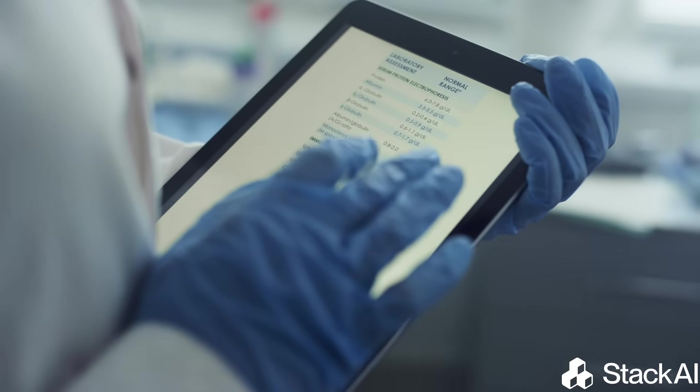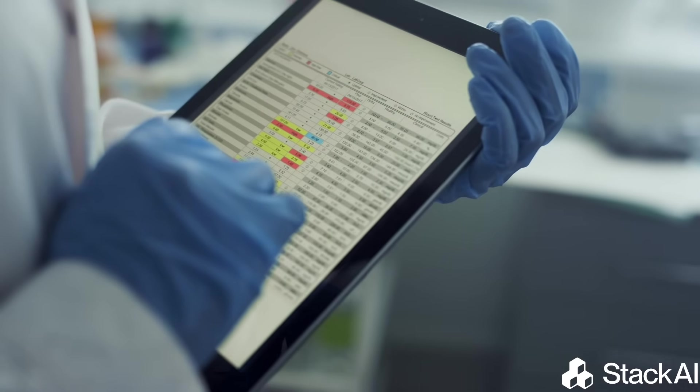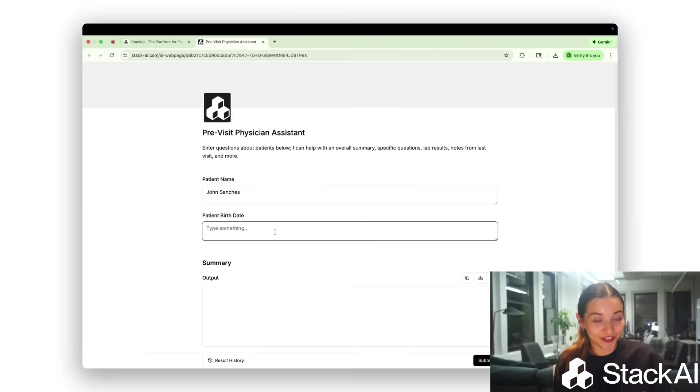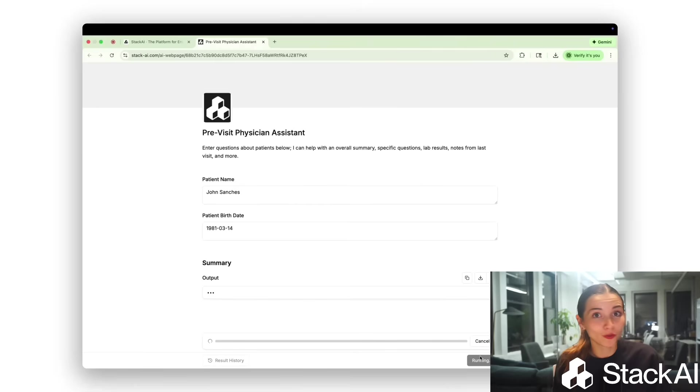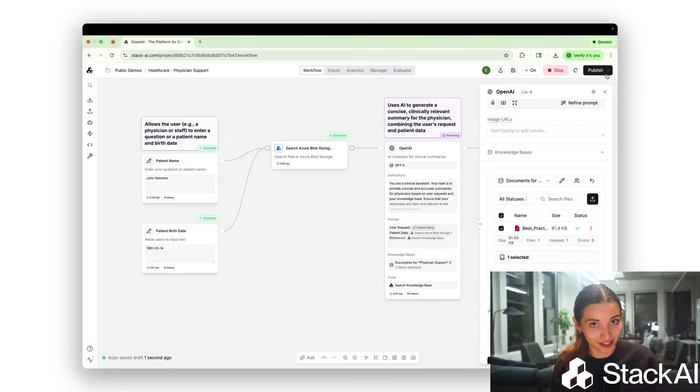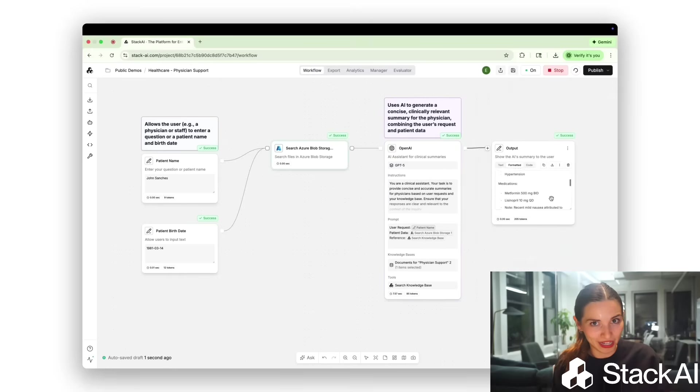Support wasn't the only area affected by manual processes. Physicians were also spending valuable time searching for lab results, notes, prescriptions, and other clinical information across multiple systems. With a physician assistant agent, doctors can request a patient's full medical history and receive it immediately, allowing for faster, more informed consultations and more direct time with patients.